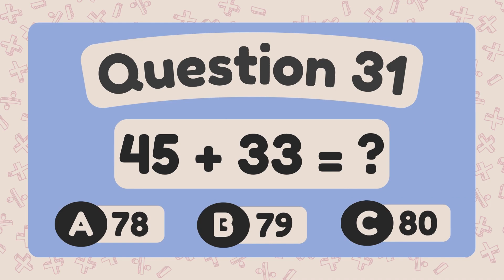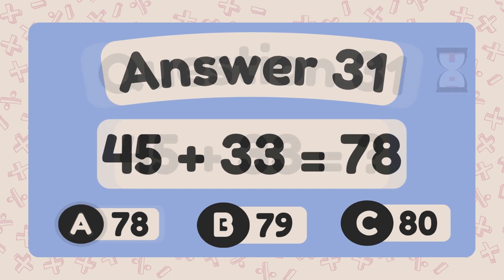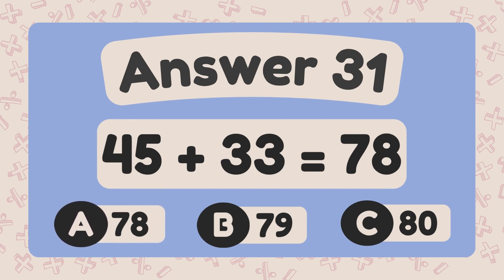What is forty-five plus thirty-three? The answer is seventy-eight.